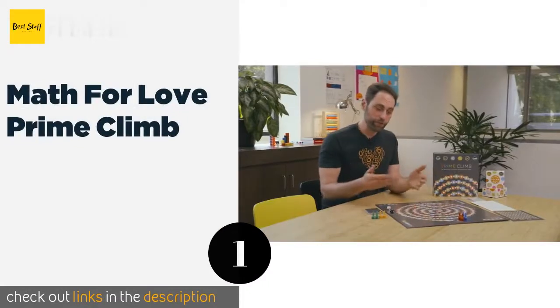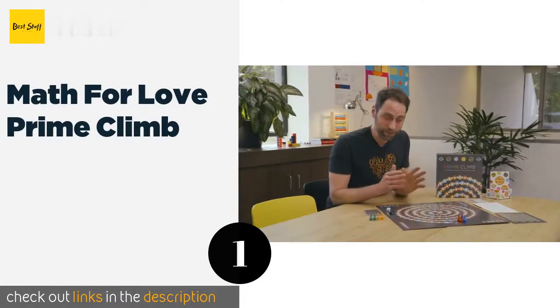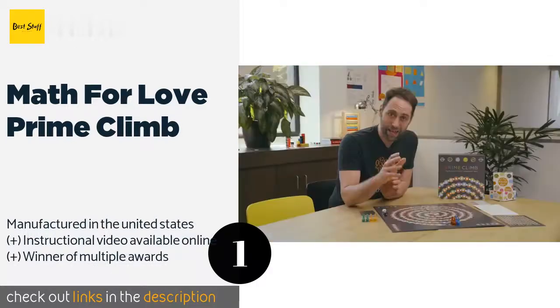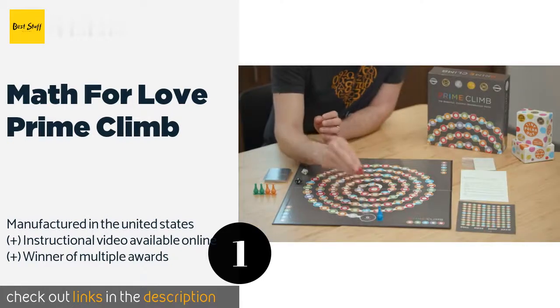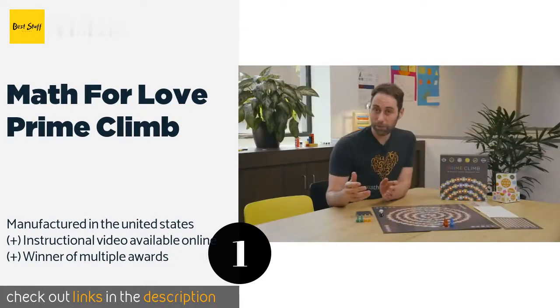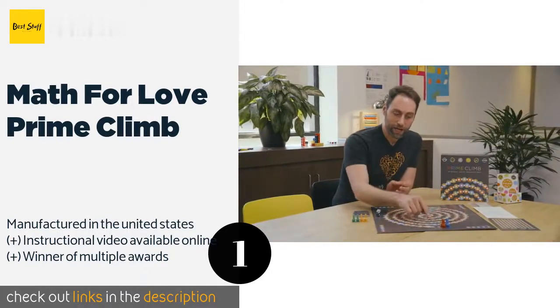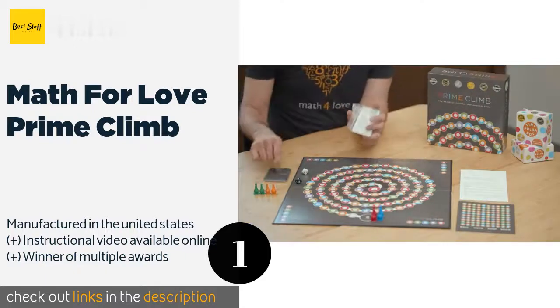The first product on our list is Math for Love Prime Climb. In Prime Climb, players add, subtract, divide, and multiply their way across a color-coded board. Not only is this fast-paced game suitable for children aged eight and up, but adults with advanced degrees report having a great time with it too. The price is approximately $29.